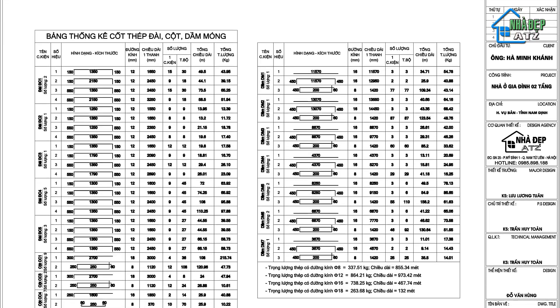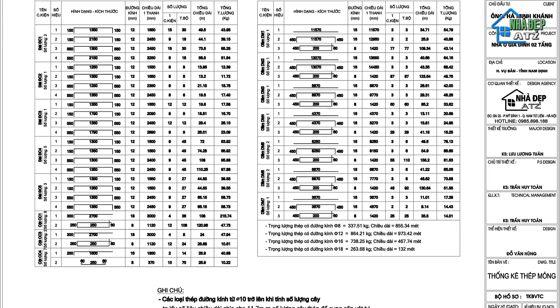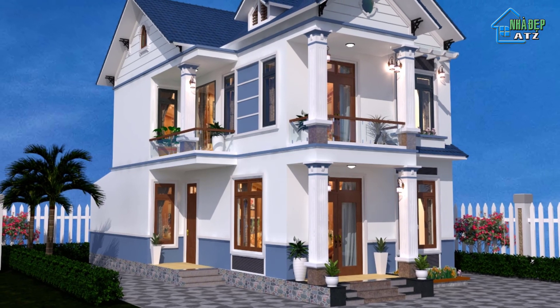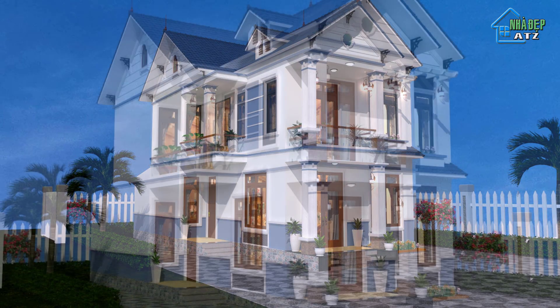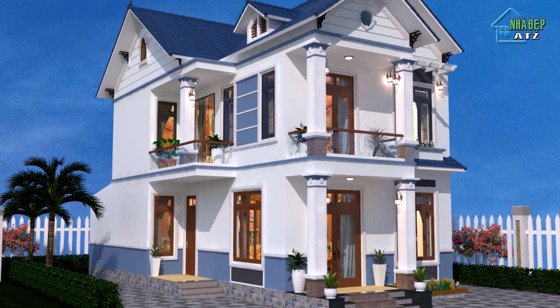Ngoài ra, chúng tôi cũng thống kê chi tiết số lượng vật liệu và toán chi phí theo giá thị trường để chủ nhà tham khảo. Bản vẽ thiết kế trong thi công ngôi nhà như là điểm đích để chủ nhà và thợ thi công cùng nhau hướng tới, tránh những hiểu lầm về số liệu và ý tưởng ngay từ ban đầu, không có những lãng phí về thời gian và kinh phí xây dựng không cần thiết cho cả 2 bên trong quá trình thi công.